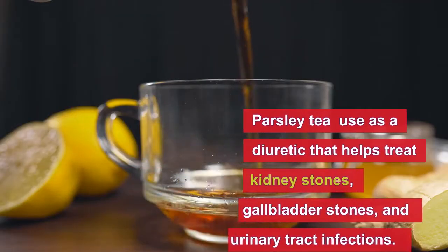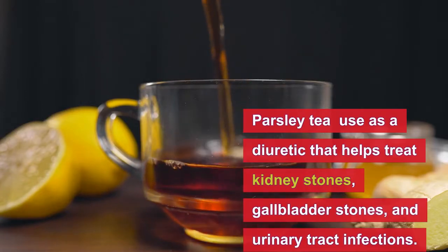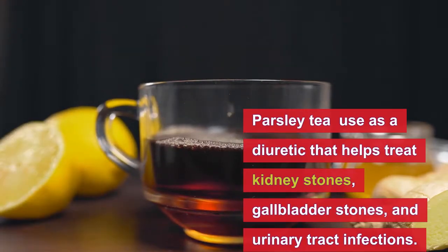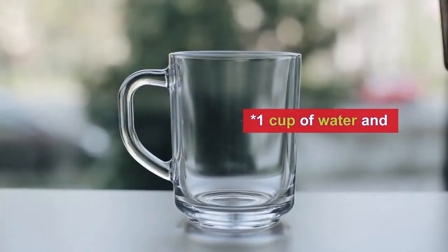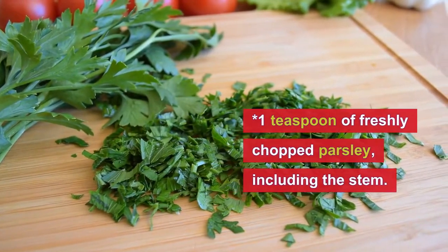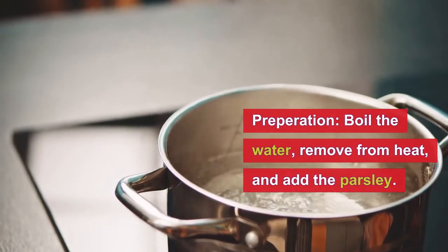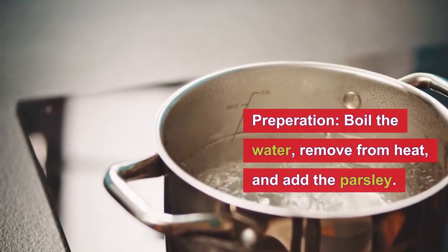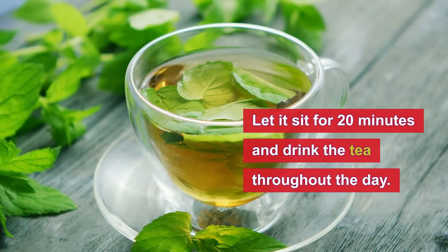Number two is parsley. For centuries, parsley tea has been used as a diuretic that helps treat kidney stones, gallbladder stones, and urinary tract infections. To make this parsley tea, we need one cup of water and one teaspoon of freshly chopped parsley including the stem. Just boil the water, remove from heat, add the parsley, let it sit for 20 minutes, and drink the tea throughout the day.